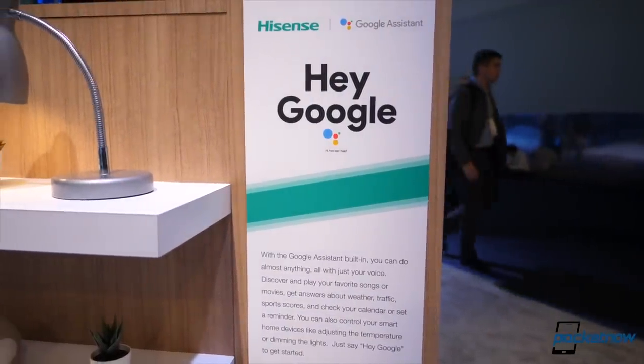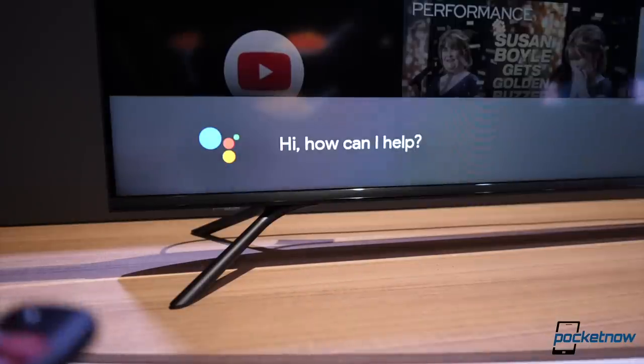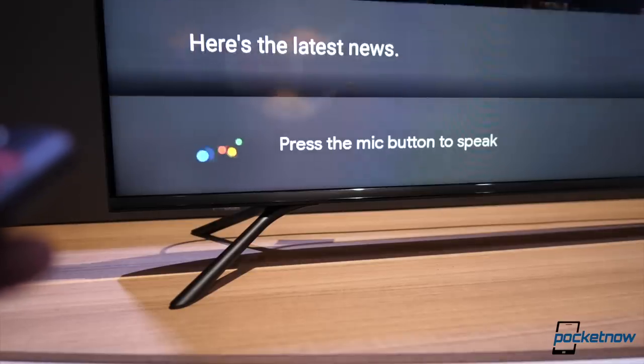Google has really made a major push here. For those of you who like the concept of smart displays, Android TV has grown up to bring part of that user interface and blend it into how televisions are handled. This means this is not just a smart TV for content consumption — you can communicate with your Google Assistant for pretty much anything through the remote.